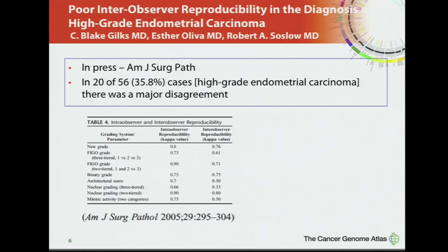These are essentially two different diseases. The complicating part is that it's very difficult for pathologists to differentiate these two types of tumors when they are high-grade. In an article in press, three different pathologists from three different academic centers looked at inter-observer variability, and in fact more than a third of cases showed major disagreement when trying to classify high-grade endometrial carcinoma.